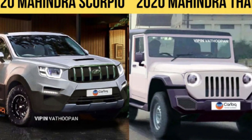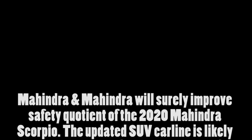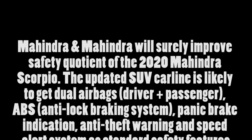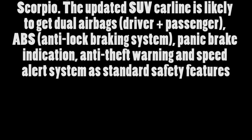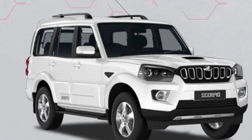The design and styling of the 2020 Mahindra Scorpio will be completely different from the existing model. It will retain the original silhouette and bold stance along with a body-on-frame chassis. The new generation model will be conceptualized at Mahindra's North America Technical Center and developed at Mahindra Research Valley in Chennai.